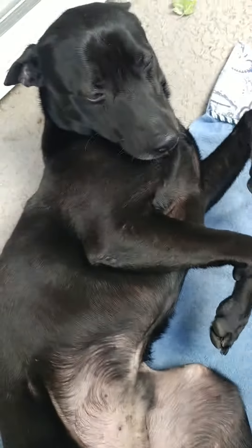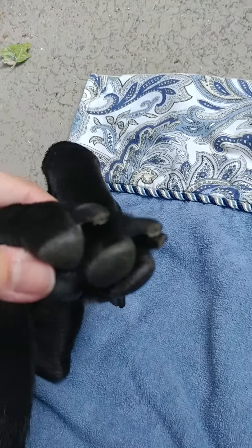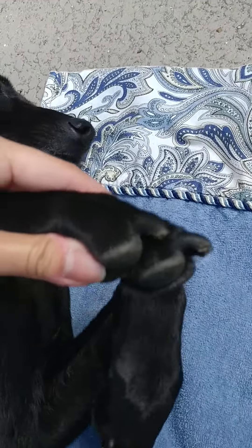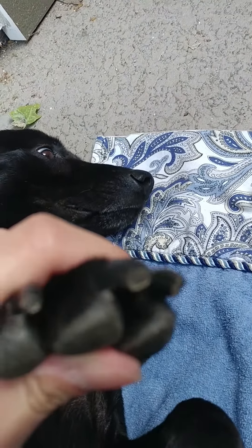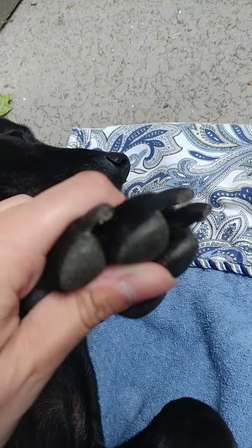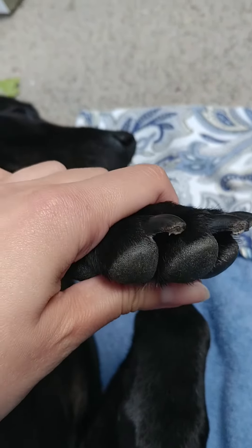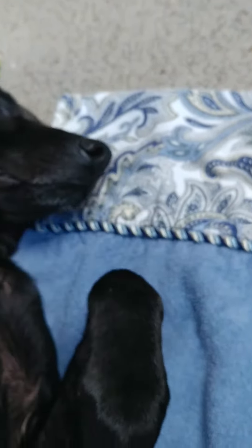Everyone, this is Stevie, ready to get his nail trimmed. His nails have been pretty long — he's been at the boarding place, Cooper House, for a week, so he hasn't had his nails trimmed in a little bit. His nails are pretty long and he's ready to get them trimmed. He's very relaxed.